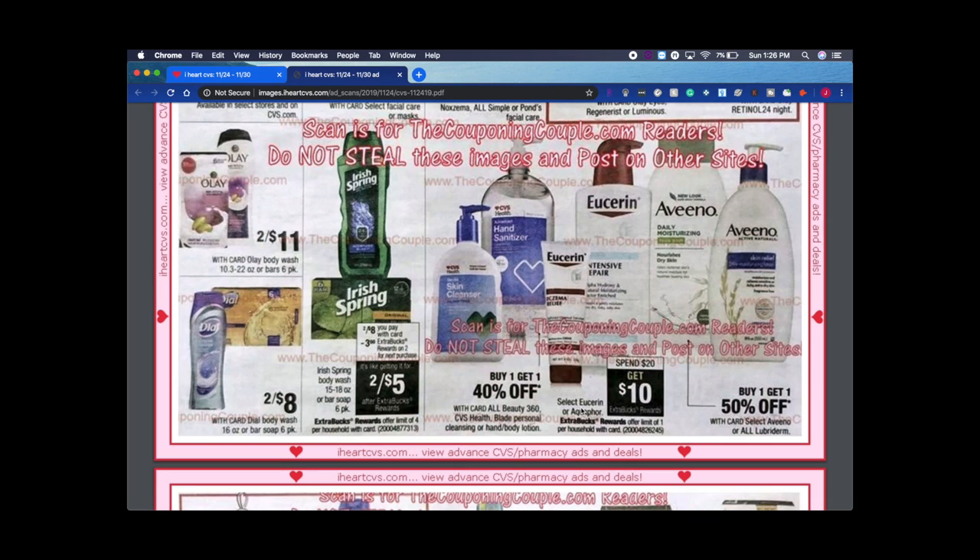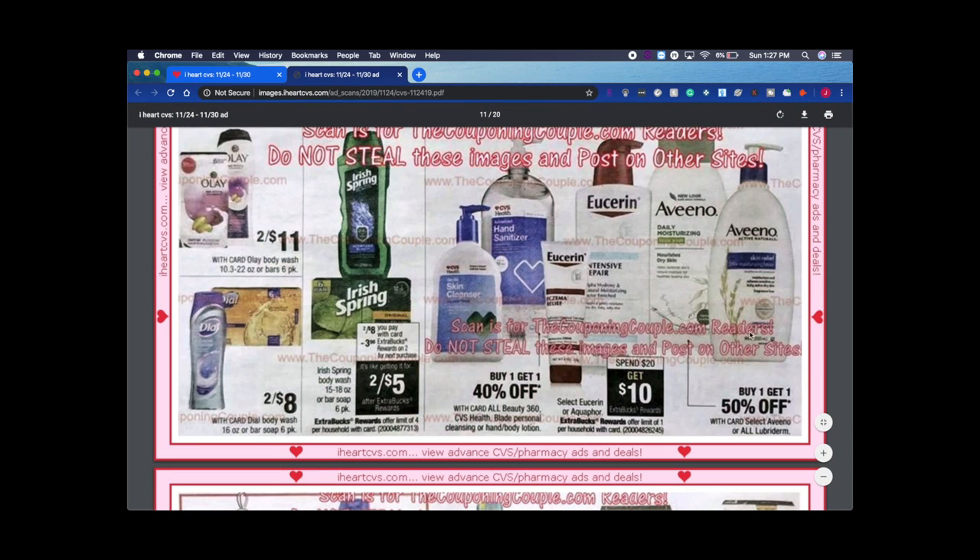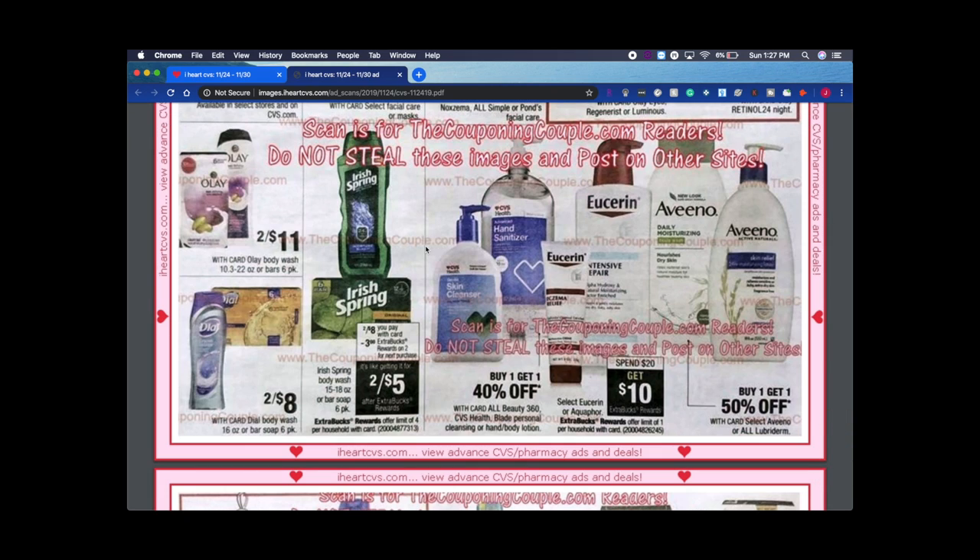Vino is buy one get one 50% off — pretty good. These are usually about $8 each, and I got some really good $3 off of two CRTs this week, so I may take advantage of this next week. I'd love to see buy one get one free with ExtraBucks back — it's better when you get ExtraBucks back because it makes the deal so much better. Irish Spring is two for $8, and you get $3 back on two, so it's two for $5.